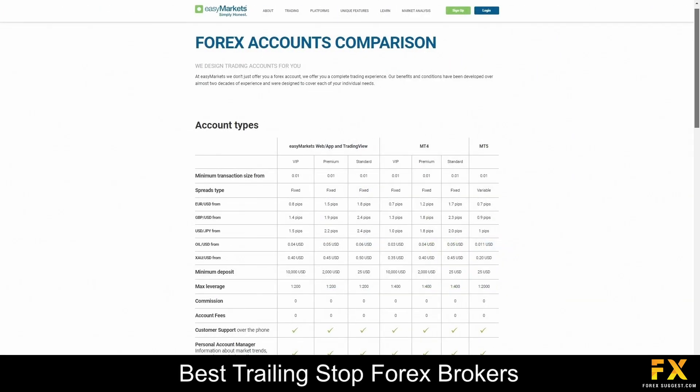EZ Markets offers a range of trading accounts designed to accommodate the needs of traders at different experience levels. These accounts include the standard, premium, and VIP account types, along with demo and Islamic account options. Whether you're a novice or an experienced trader, EZ Markets provides account options tailored to your preferences and trading style, with competitive spreads, flexible leverage options, and dedicated customer support.